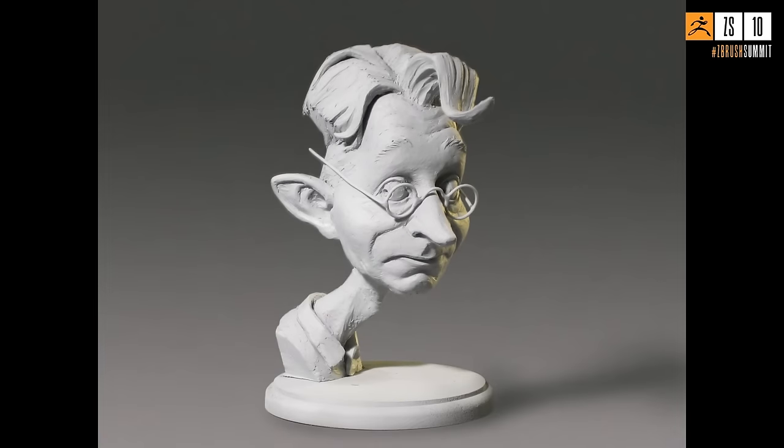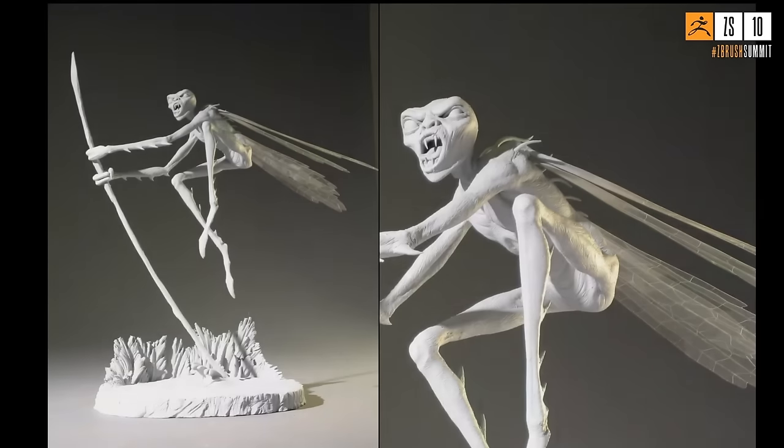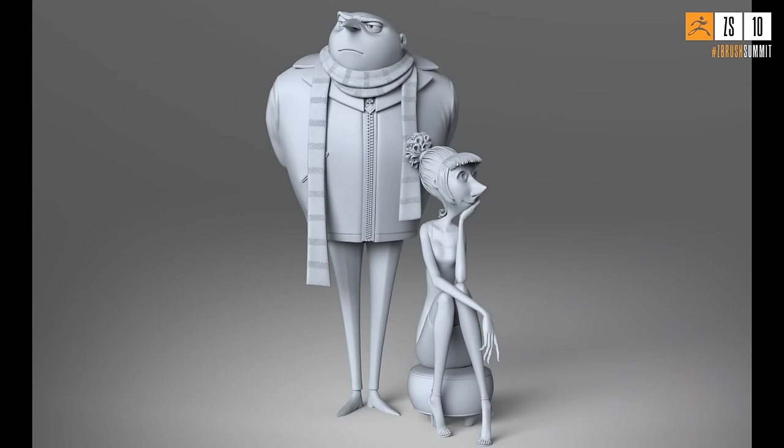He shows more gravity-defying clay sculpts and shares a practical tip: for characters with staff-like props or thin legs, he used TIG welding rod instead of aluminum armature wire. It's very bendable, available at hardware stores, and really strong — that's what he used for the staff and legs.